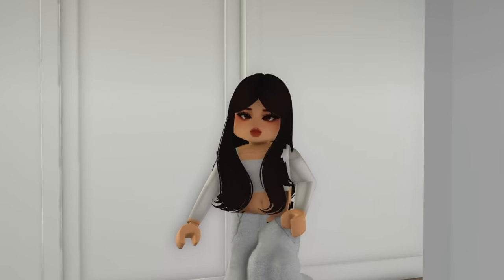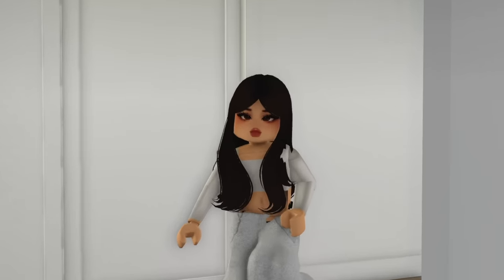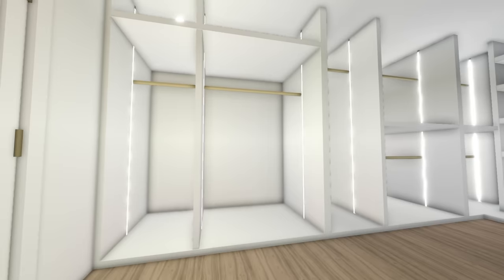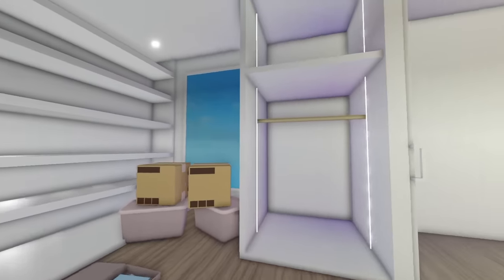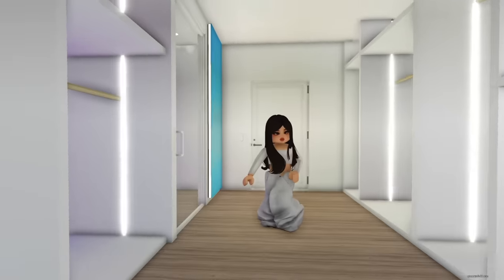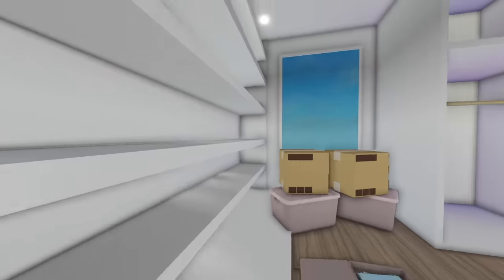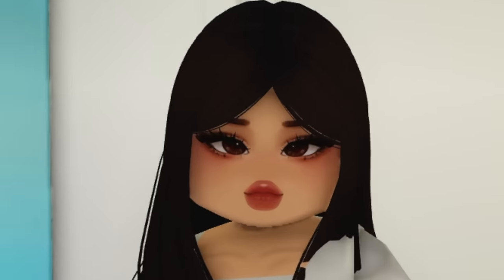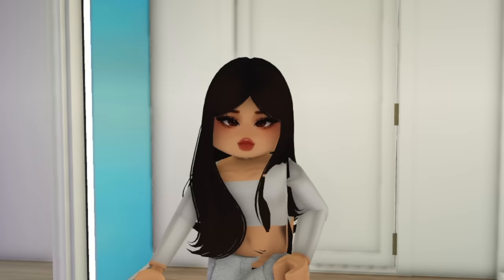Let me show you guys my dream closet — I got this custom closet built for me and oh my gosh, it's so beautiful. As you step in, it's basically self-explanatory. I am in love with it — so many shelves, so much room and storage for clothes. It's definitely way bigger than my old closet. I cannot wait to fill this up. But I'm running low on groceries, so I need to get dressed and head to Target to find some pots.